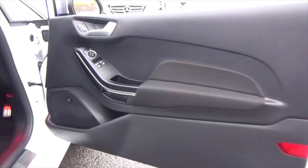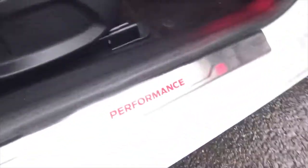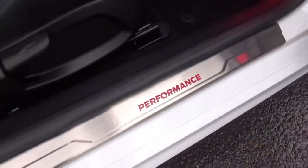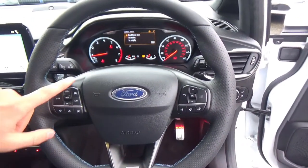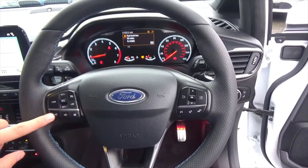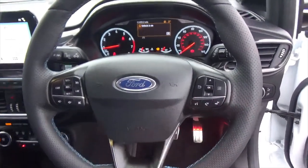The cloth follows through onto the door cards. You've got your central locking, electric mirrors, electric windows, and the Bang & Olufsen surround sound system. There are Ford Performance kick plates and automatic lights. You get a lovely leather multifunction steering wheel with cruise control, speed limiter, volume controls, all the media controls, and voice command.